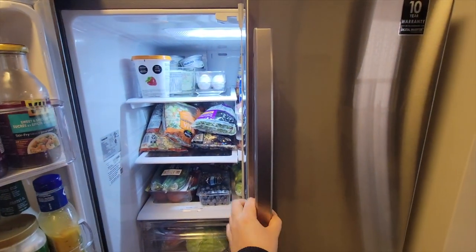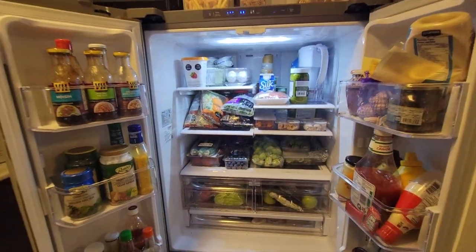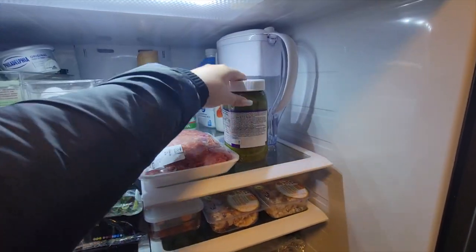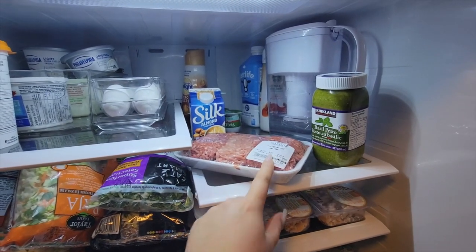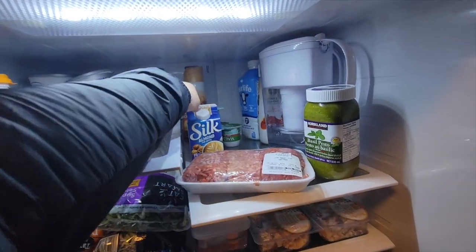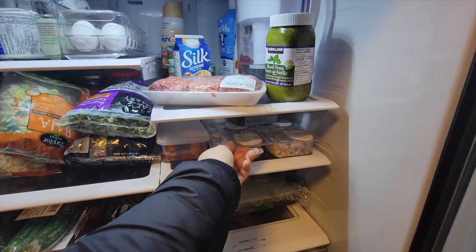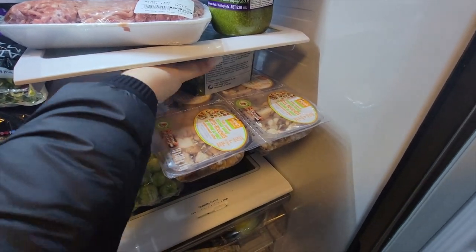So I put all the groceries away. I want to quickly show you guys what I got. The fridge looks packed. You guys know I got this pesto — this is my favorite basil pesto. I went to a different Italian store and got ground veal, pork, and beef to make meatballs. I'm going to make meatballs with sauce today. I also got silk almond hazelnut from that store. From Costco I got these individual chickens — I love these for salads.